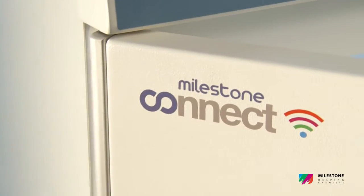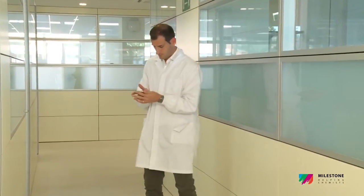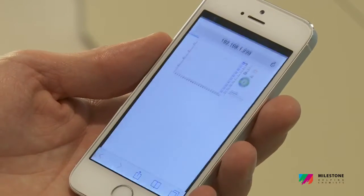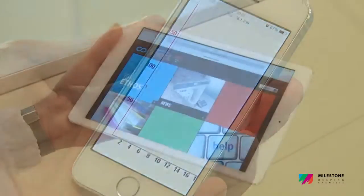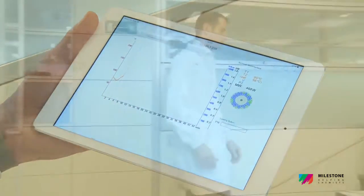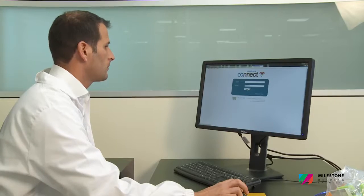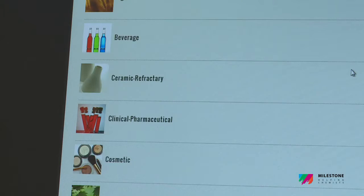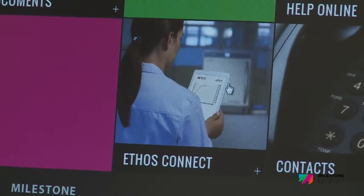Along with the new Ethos Up system, Milestone offers a unique web application: Milestone Connect. This app works on various external devices such as PCs, tablets, or smartphones connected wirelessly to the Ethos Up. It includes a database with multiple user information — QC reports, warranty terms, list of parts, technical notes, user manual, video tutorials — as well as remote control of the microwave system.